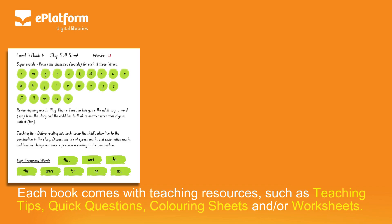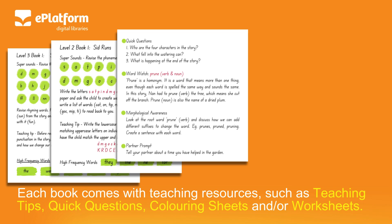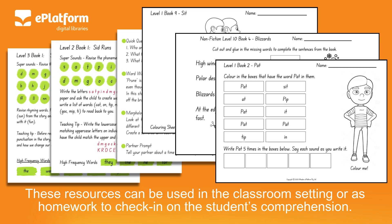Each book comes with teaching resources such as teaching tips, quick questions, colouring sheets, notes, and worksheets. These resources can be used in the classroom setting or as homework to check in on the student's comprehension.